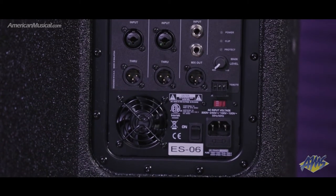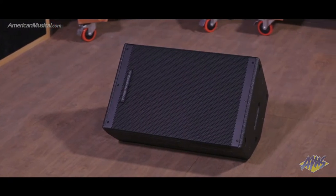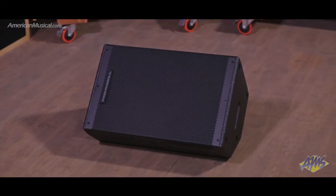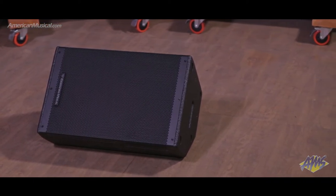A high-pass filter is available when using this box in conjunction with a sub. With an SPL rating of 135 decibels, thanks to 1500 watts of power and a durable wooden cabinet, the Cerwin Vega CVXL 112 is an ideal front-of-house speaker.